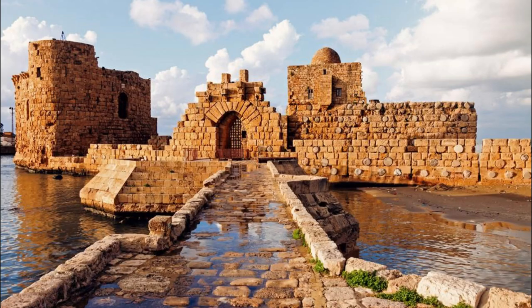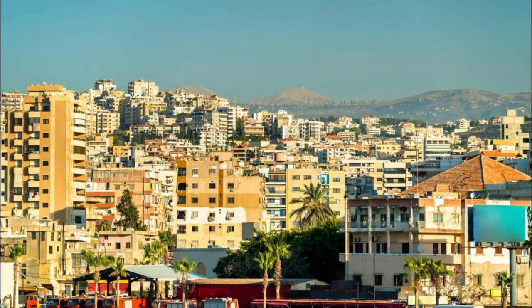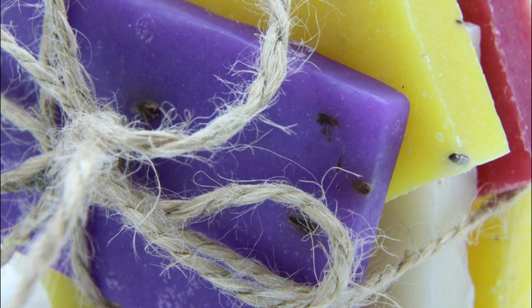Discover the ancient art of soap making at the Sidon Soap Museum, located in a restored Ottoman-era soap factory in the heart of Sidon's old town. Learn about the traditional methods and ingredients used to produce olive oil soap, a cherished Lebanese tradition that dates back centuries. Explore interactive exhibits, workshops, and demonstrations that showcase the craftsmanship and heritage of Lebanese soap making. Browse a wide range of handmade soaps, cosmetics, and skincare products available for purchase, perfect for souvenirs or gifts. The Sidon Soap Museum is a cultural treasure and a celebration of Lebanon's artisanal heritage.